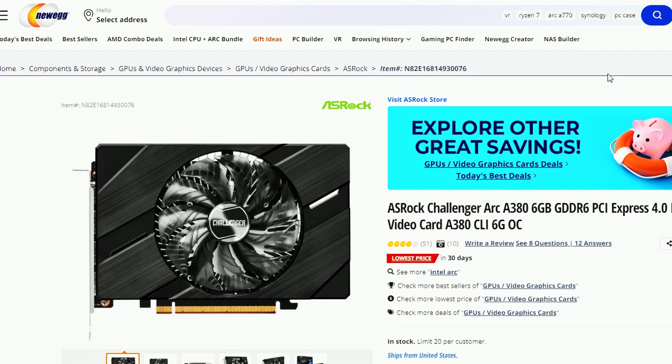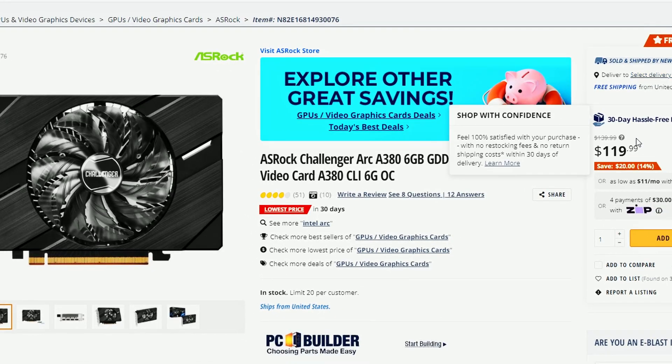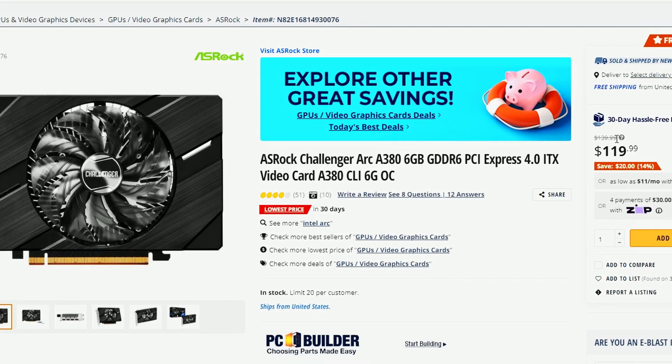Next up, we have a Newegg update for the Azulle Challenger Arc A380 card — the Arc A380 is now listed at $120. It should have been this price from the beginning, being the lower-end card. $120 is not bad; even $140 was appealing at the previous pricing. So $120 is even more appealing for entry-level gaming — a good deal in my opinion. I hope this price stays like this.